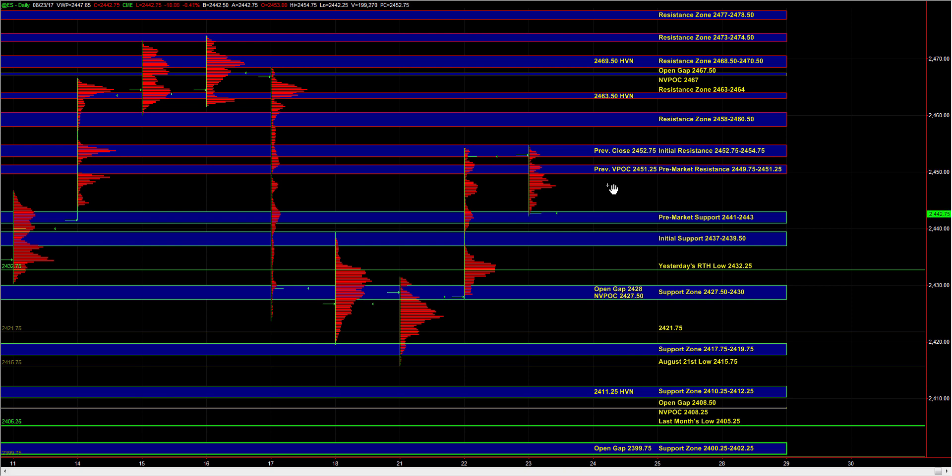As long as ES holds above 37 to 39.5, there would still be potential for a move back up towards 49.75 to 51.25 and 52.75 to 54.75. But if we fail at 37 to 39.5, then we could see a test of yesterday's RTH low at 32.25 and the support zone at 27.5 to 30, where responsive buyers can still be active on first test.